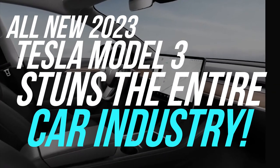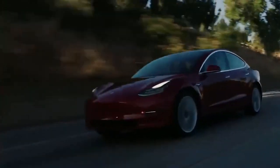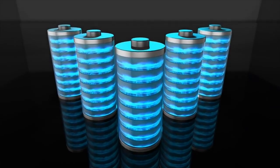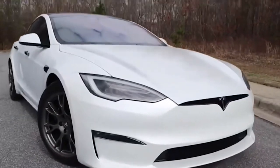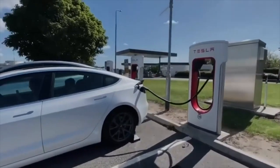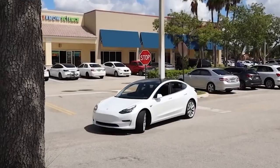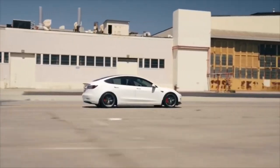All-new 2023 Tesla Model 3 stuns the entire car industry. Tesla has recently launched the latest version of its most popular electric car, the 2023 Tesla Model 3. The new Model 3 has undergone several upgrades and improvements, making it an even more desirable car for EV enthusiasts. In this video, we'll take a look at everything you need to know about the all-new 2023 Tesla Model 3.